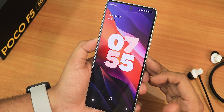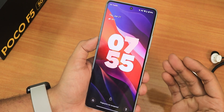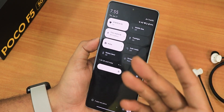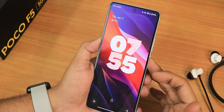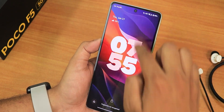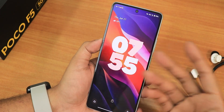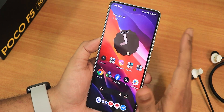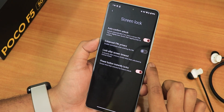Privacy features are also missing from this ROM. For example, in most ROMs you can restrict access to the power menu or quick settings panel from the lock screen. Here you can access the power menu and the quick settings panel directly from the lock screen — you can even turn off Wi-Fi without unlocking the phone. That privacy feature is simply not present.